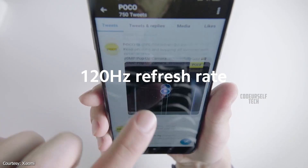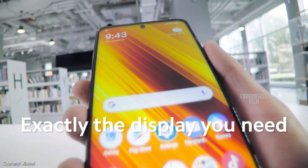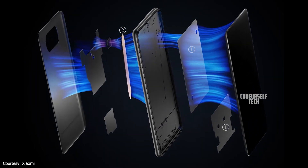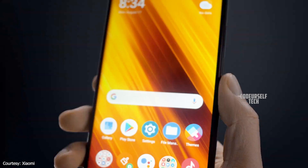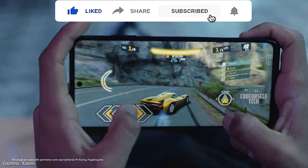The Xiaomi Mi 10T Lite comes with a 6.67-inch Full HD Plus punch hole LCD display with 120Hz refresh rate, dual stereo speakers with Dolby Hi-Res audio support, a side-mounted fingerprint sensor with face unlock support, and Corning Gorilla Glass 5 protection for both the display and the rear panel.